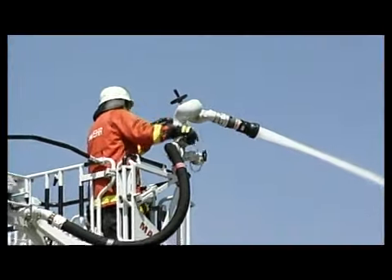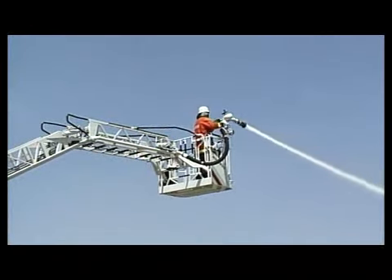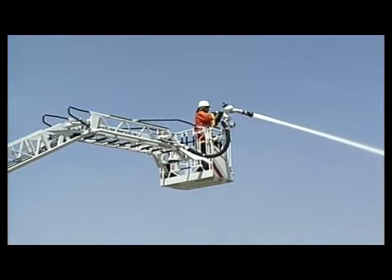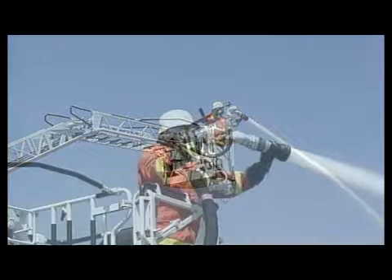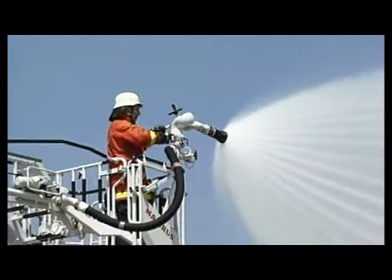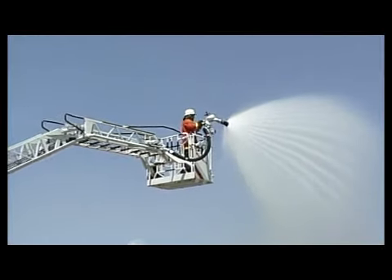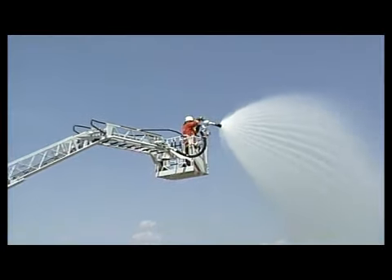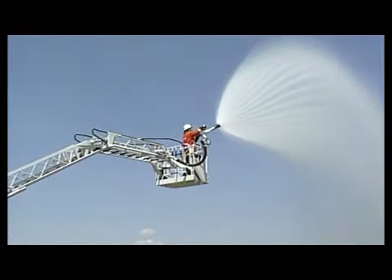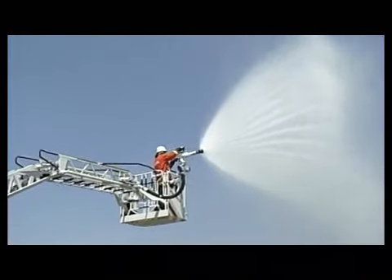The water monitor is started without a jolt and up to 2,000 litres of extinguishing agent can be delivered. The water monitor can be swiveled 30 degrees both left and right, and the water jet can be steplessly adjusted from full jet to spray. Raising and lowering of the monitor is also possible. Differing additional nozzles for water as well as for the application of foam are available.